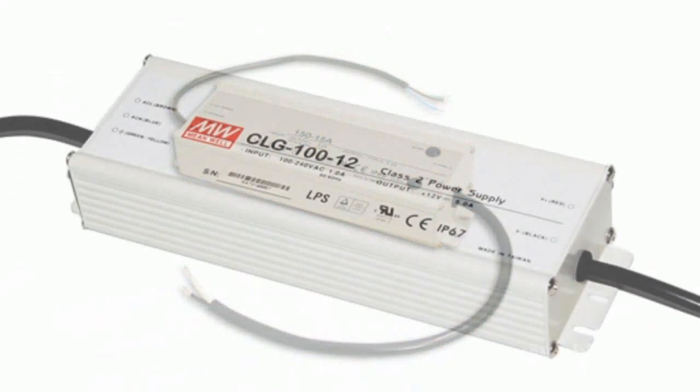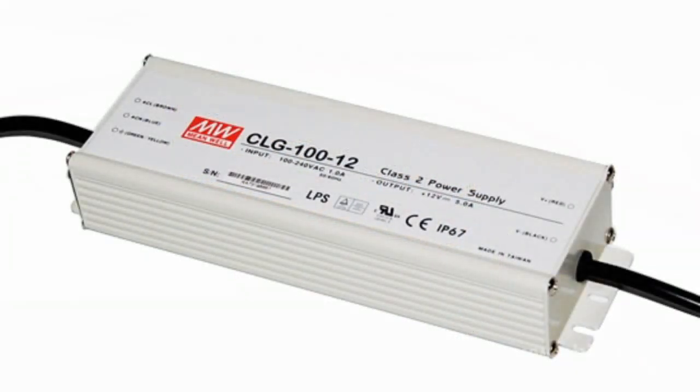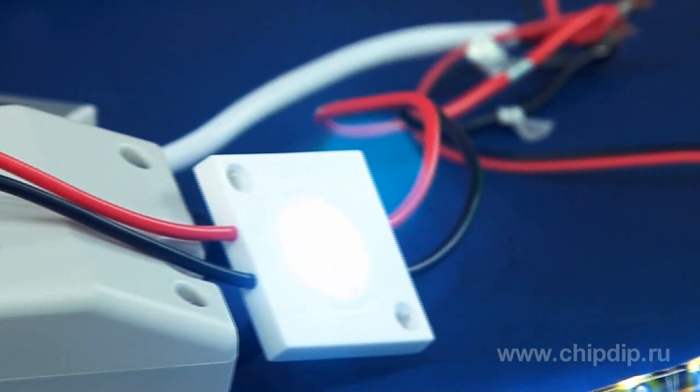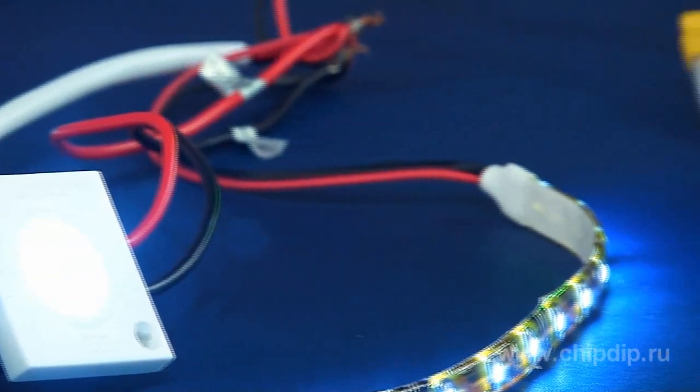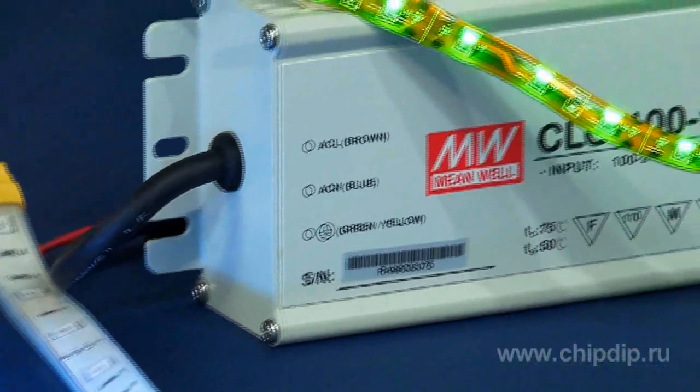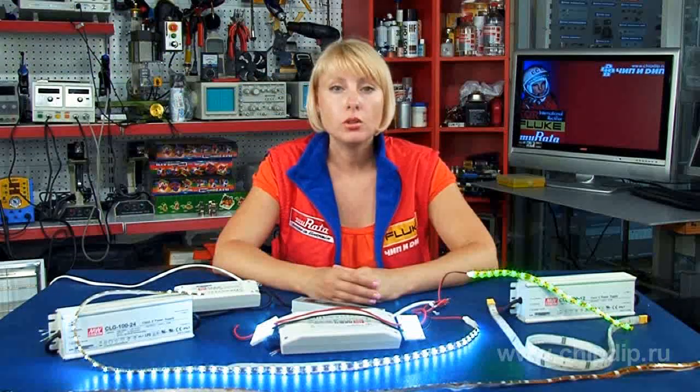There are special power supply units designed for LED lighting. Such devices come with a power of 1 to 320 watts, are enclosed in plastic or metal cases, and are mountable on chassis or onto circuit boards. The power supply units have an input of 220 volt, 50 hertz, or 12 and 24 volt DC.